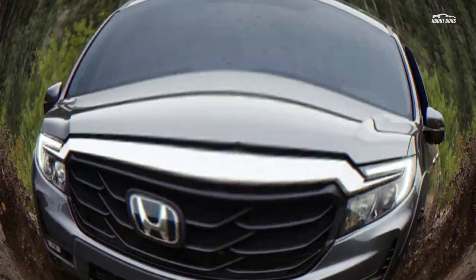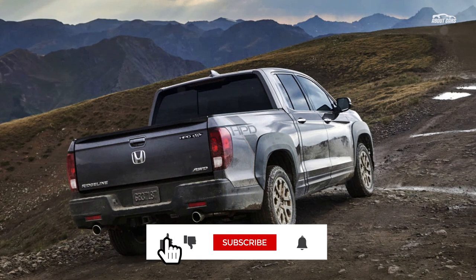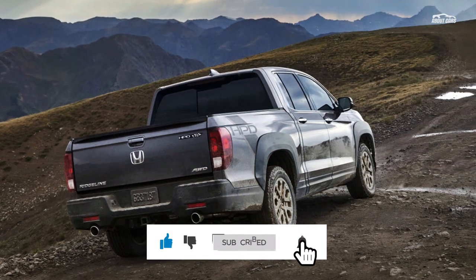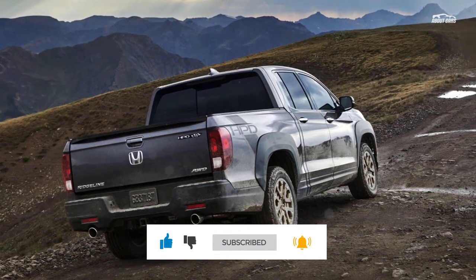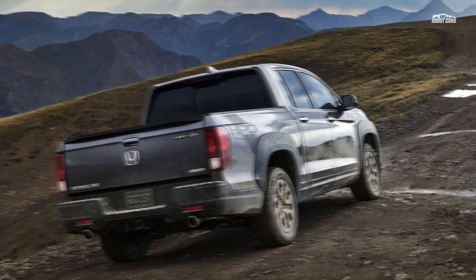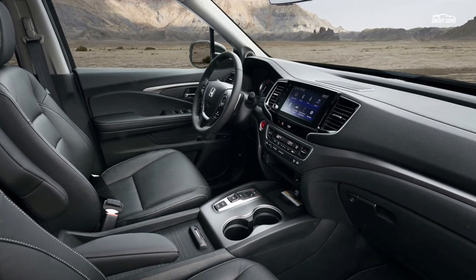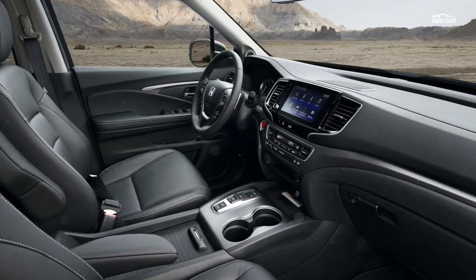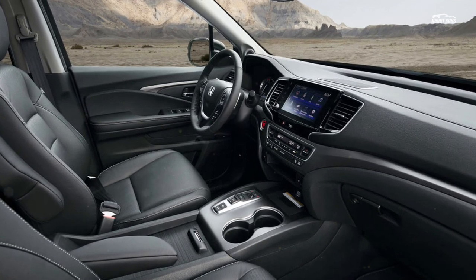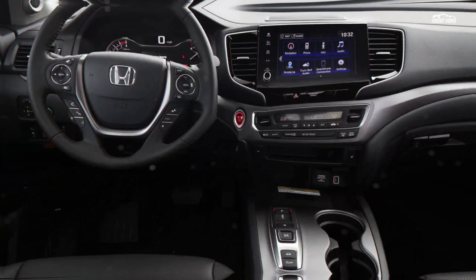Is a more square-jawed facelift enough to get professional truck users out of their Rams, Fords, and Tundras? Probably not. But perhaps it'll finally convert a few customers who merely require a pickup for lighter weekend duty and were put off by the previous Ridgeline's softer look. Official pricing for the 2021 Honda Ridgeline has yet to be announced, but don't expect it to deviate much from the current model's approximate $35,000 base price.